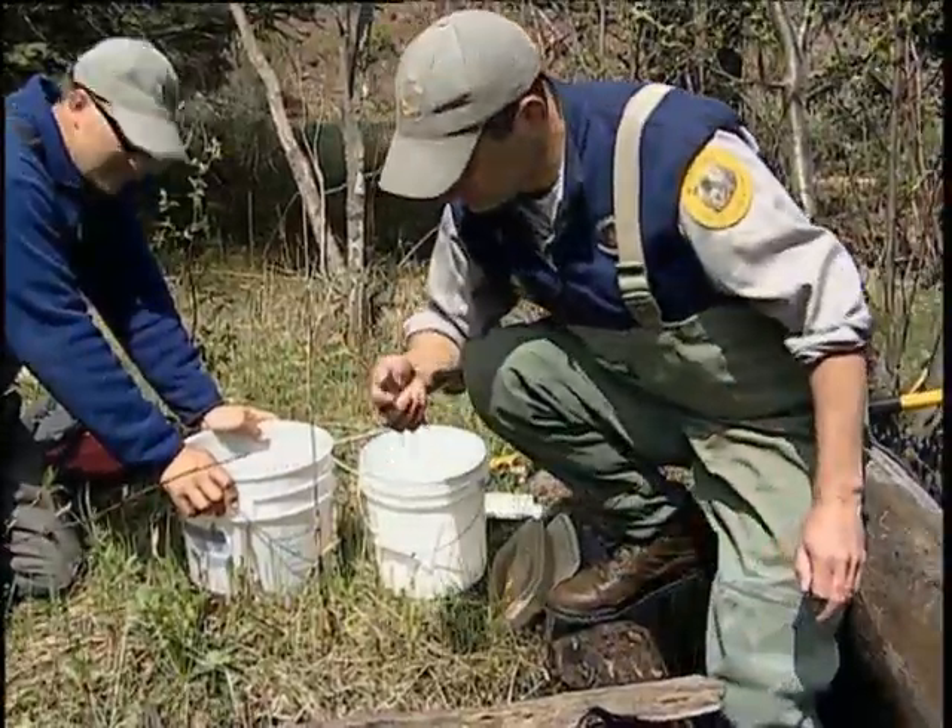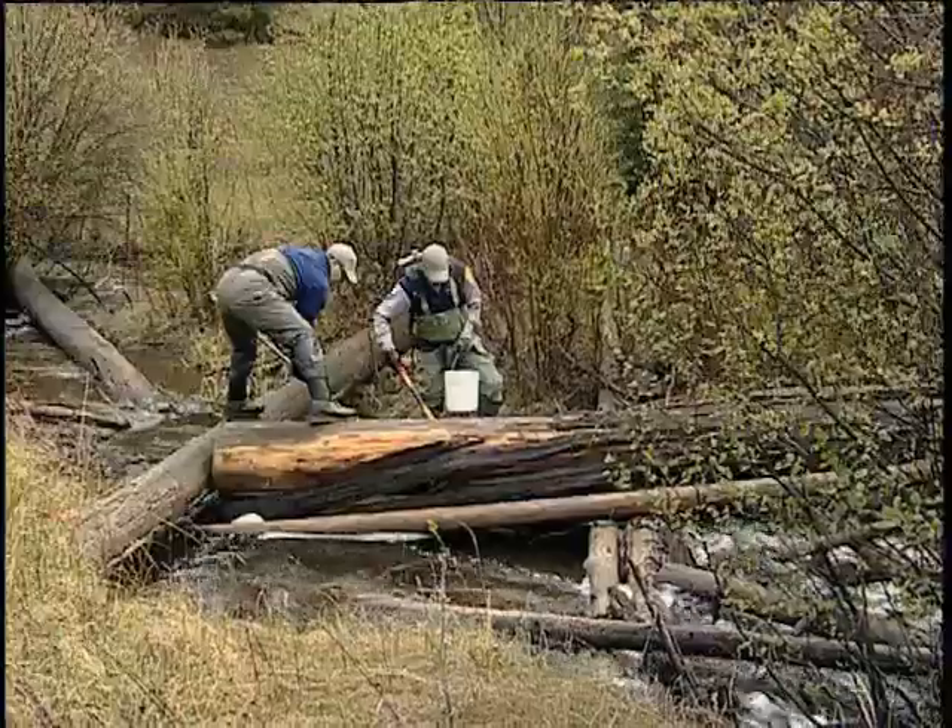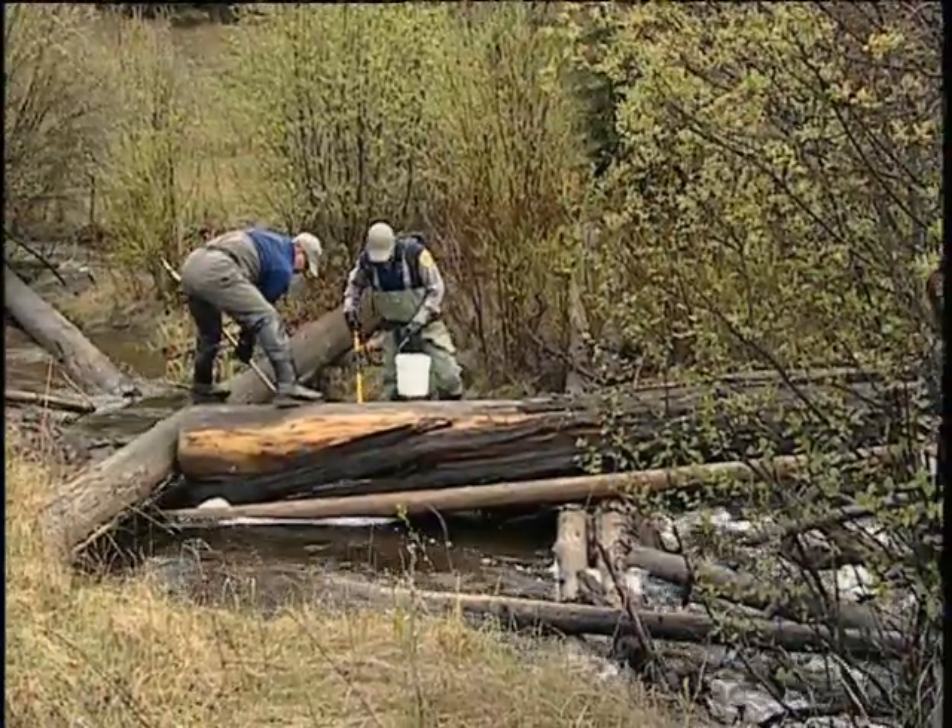Sculpin are a common fish found in Western Montana waterways, and because of their sensitivity to stream conditions, they are a good indicator for changes in the environment. One of the reasons they're such a good indicator of pollution or environmental change is because, like slimy sculpin, they don't move around very much. They may spend their entire lives in an area the size of this pool, so they're an incredible recorder of the environment here.